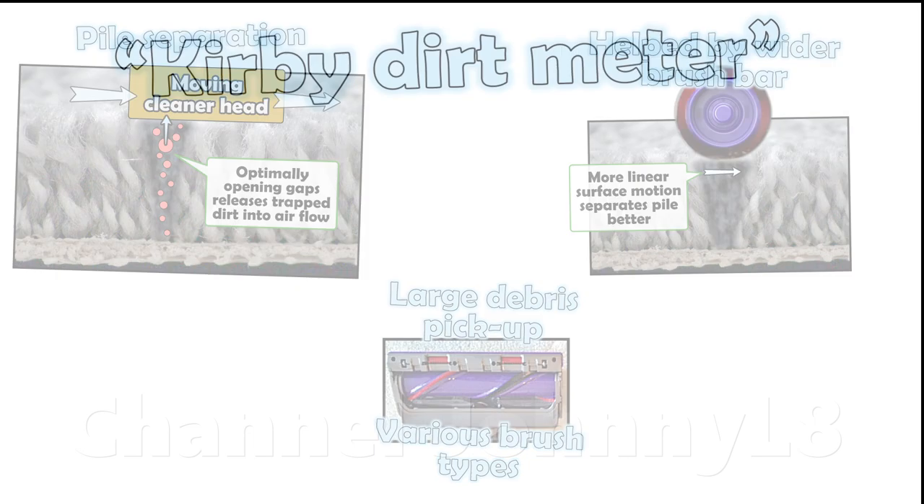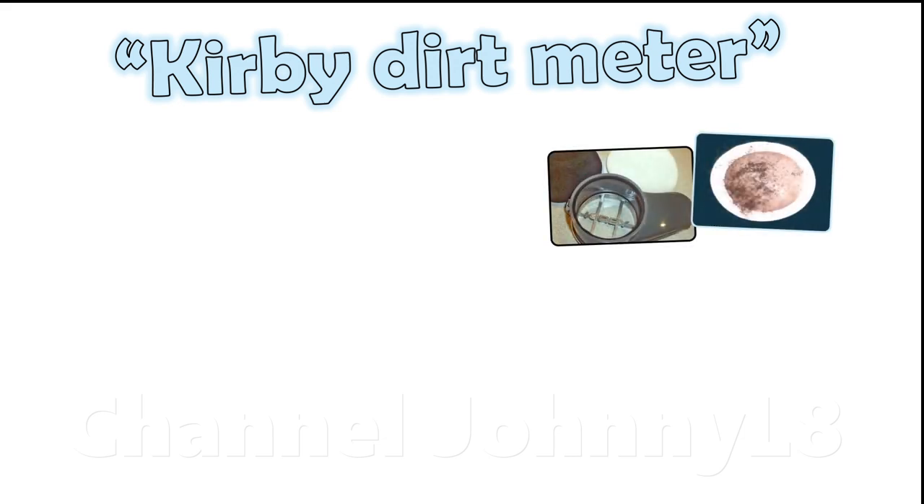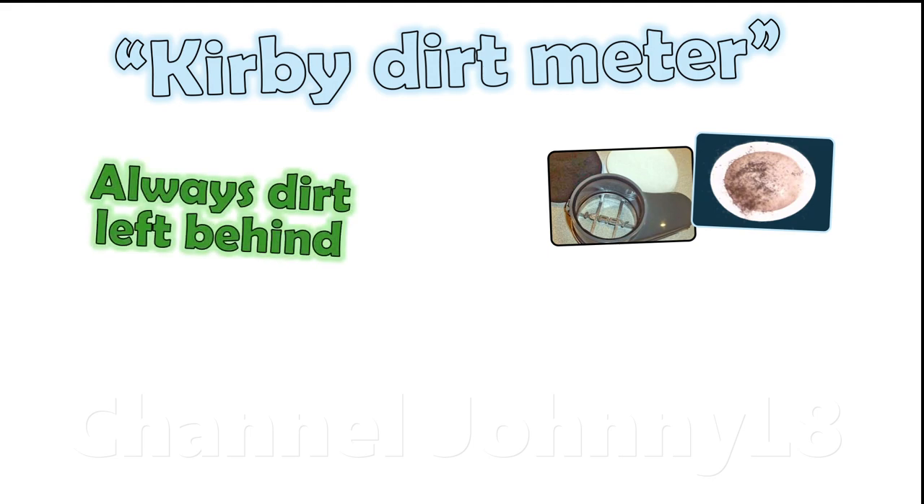One such test is the Kirby dirt meter test, which essentially exchanges the bag for a fiber pad to help visually show what was sucked up and often left behind by a previous cleaner. This test misleads by failing to understand the statistical nature of particle removal as discussed in the sixth link in the description, and that all vacuums always leave some dirt behind.